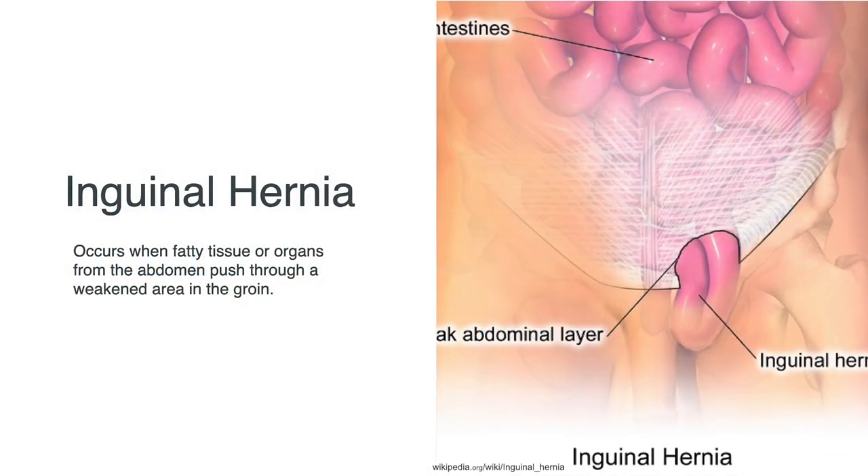An inguinal hernia occurs when fatty tissue or organs from the abdomen pushes through a weakened area in the groin, and you can see that in this image here. Inguinal hernia commonly causes pain or bulging in the groin, and the risk is that a segment of intestine can get stuck in the hernia. An elective repair is preferred to prevent this risk.